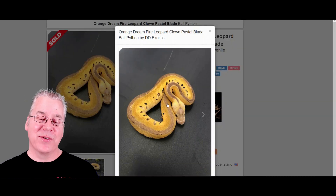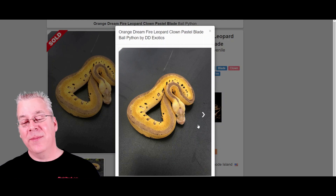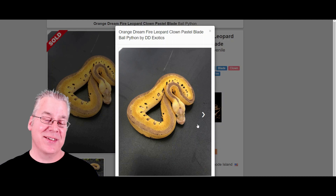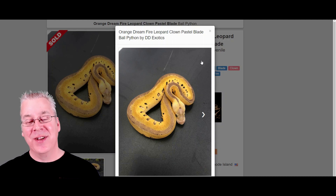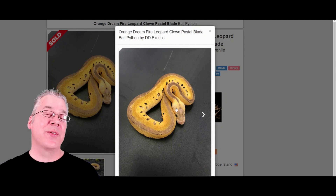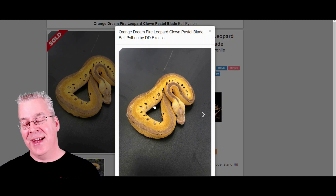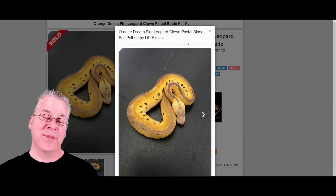Here's another really interesting one — the orange dream fire leopard clown. It almost throws you off because normally with clowns you have really crazy head stamps, but on this one the head stamp is almost completely gone. The orange dream brings out the orange depending on what line you have, and the fire really enhances the orange and cleans up the snake, while the leopard just makes the pattern really explode. Really awesome combo.